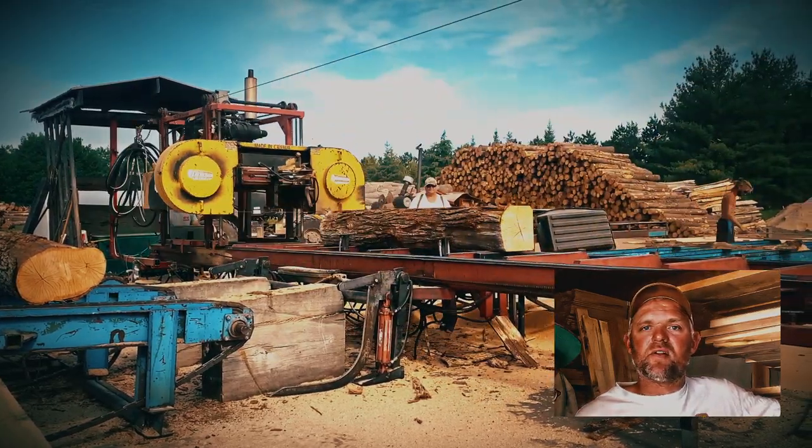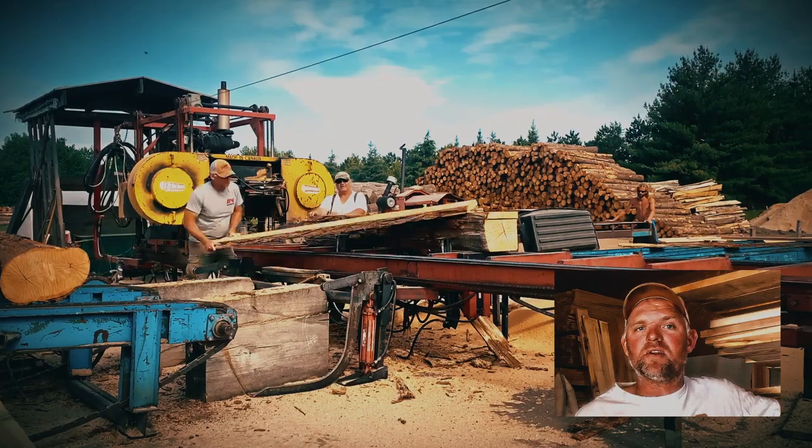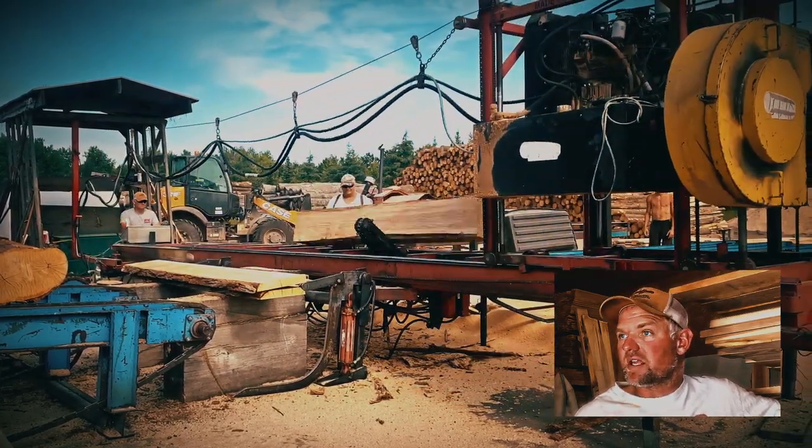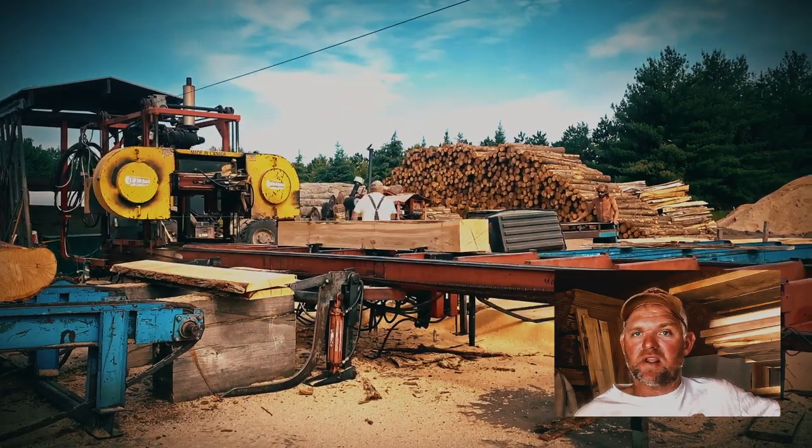Keeping a close eye on the logs passing through, we will sometimes sort some out that have exceptional lumber or maybe something very unique that we can save to have kiln-dried. But we don't handle that process here.